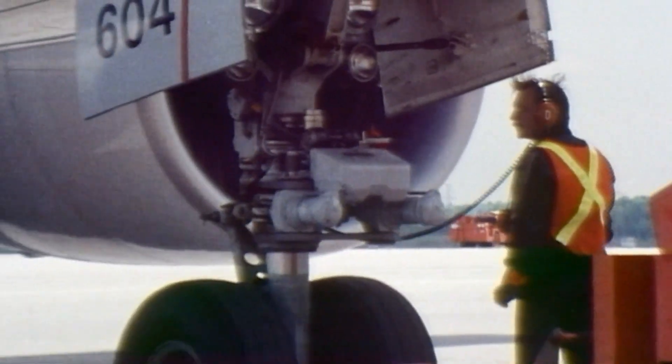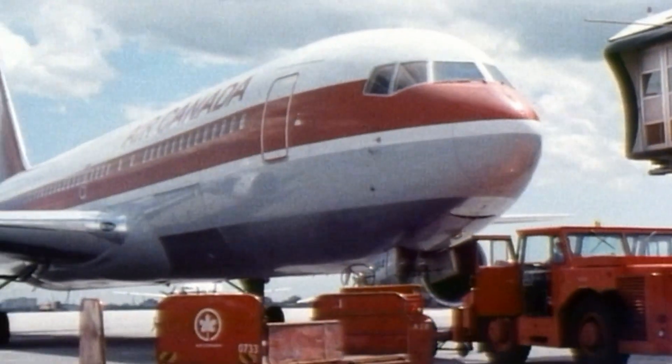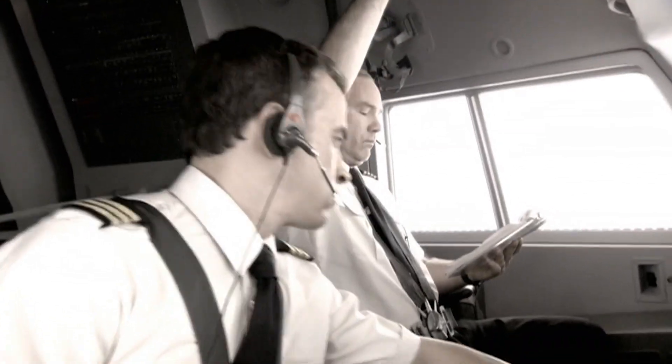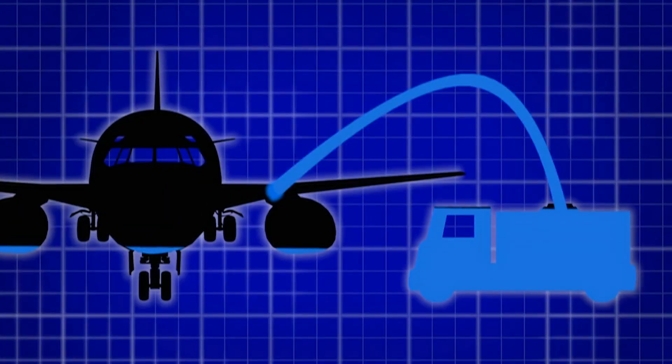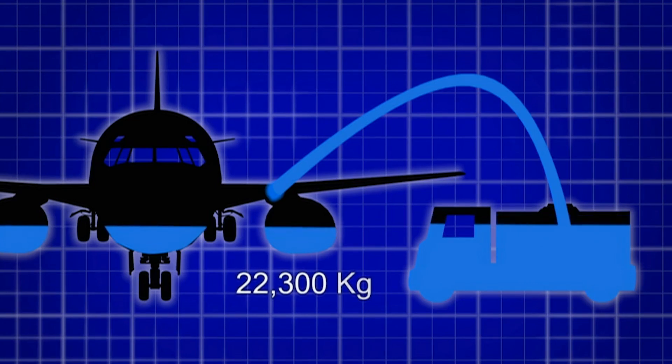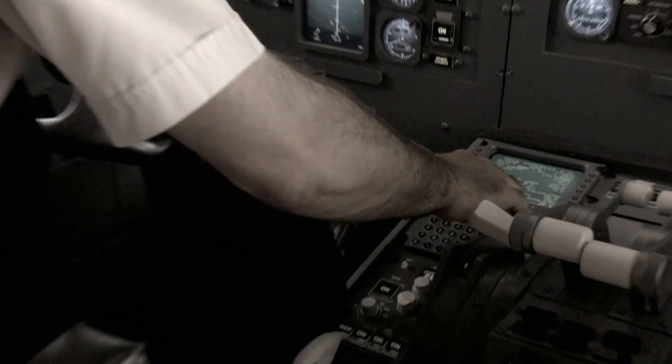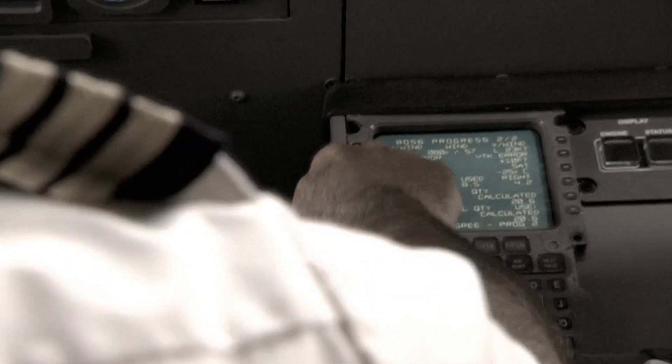In 1983, Canadian ground crews were used to converting the amount of fuel leaving their trucks into pounds. The 767 was the first plane in Air Canada's fleet to have metric fuel gauges. Its fuel should have been measured not in pounds, but in kilograms, which requires a different calculation. Flight 143 needed 22,300 kilograms of fuel for the trip, but pilots and technicians let it leave with 22,300 pounds instead. Because a pound is about half a kilogram, the plane only got half the fuel it required. This explains why Pearson's flight computer told him he had plenty of fuel — he had entered the wrong amount of fuel to start with.